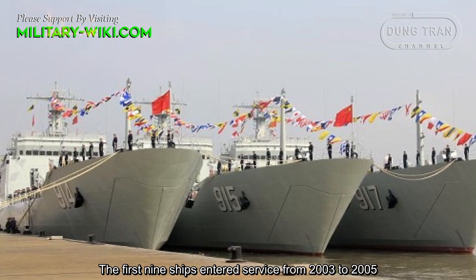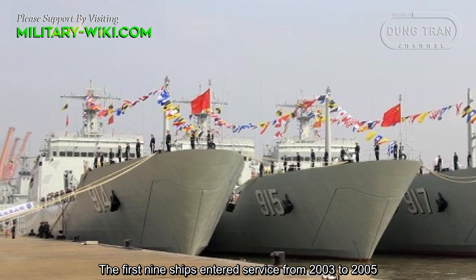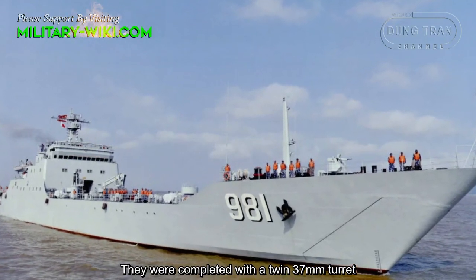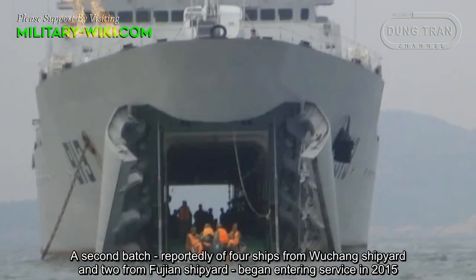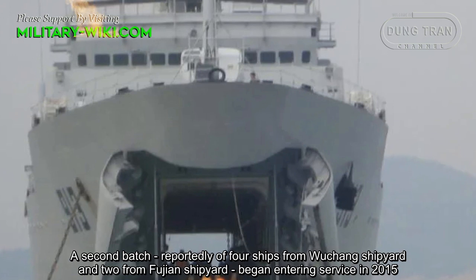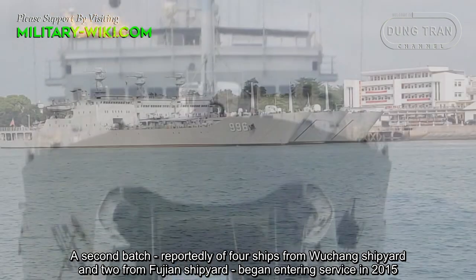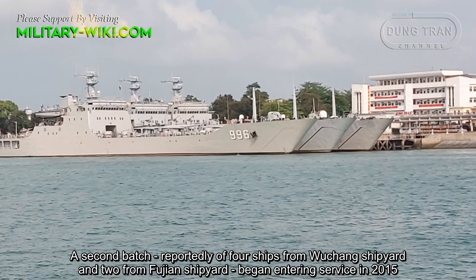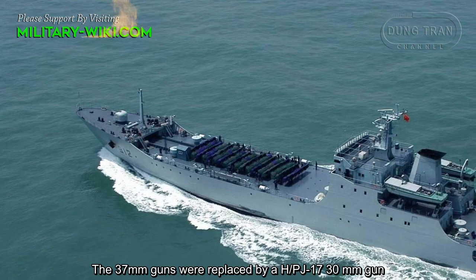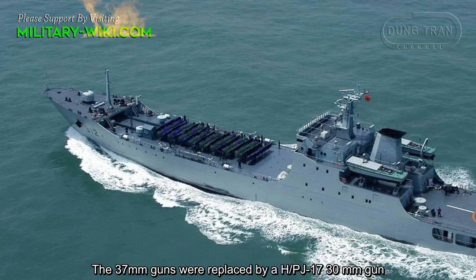The first 9 ships entered service from 2003 to 2005, completed with a twin 37mm turret. A second batch, reportedly 4 ships from Wu Shuang Shipyard and 2 from Fu Shuang Shipyard, began entering service in 2015, with the 37mm guns replaced by an HPJ7 30mm gun.